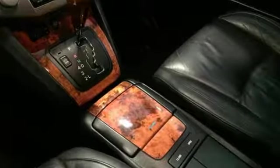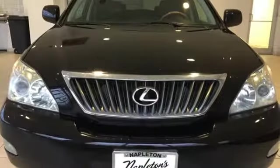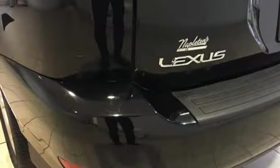Features include V6 engine, gas pressurized shocks, integrated navigation system, auto dimming mirrors, dual zone climate control, auto dimming rear view mirror, auxiliary audio input, wireless phone connectivity, front heated bucket seats, and power heated mirrors.